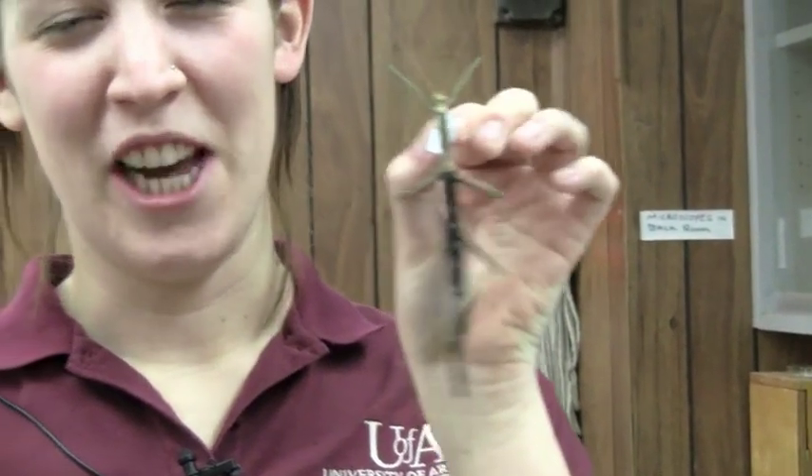And this is my giant walking stick, which I found in the Ouachita National Forest.